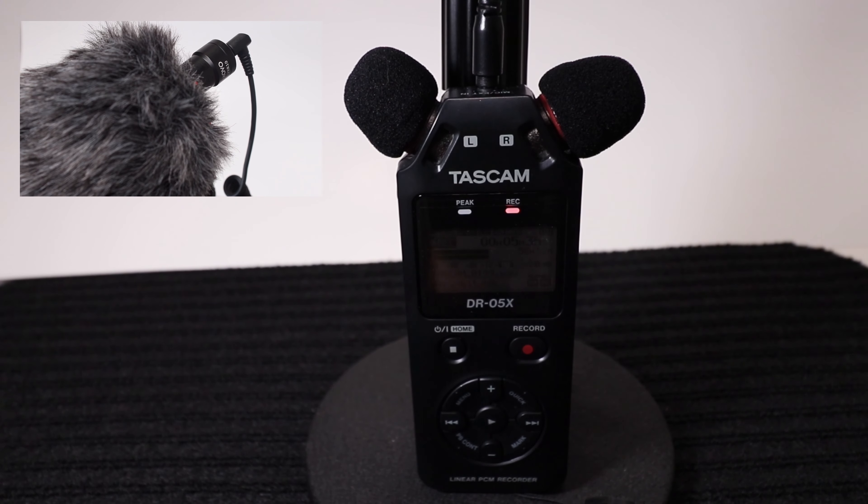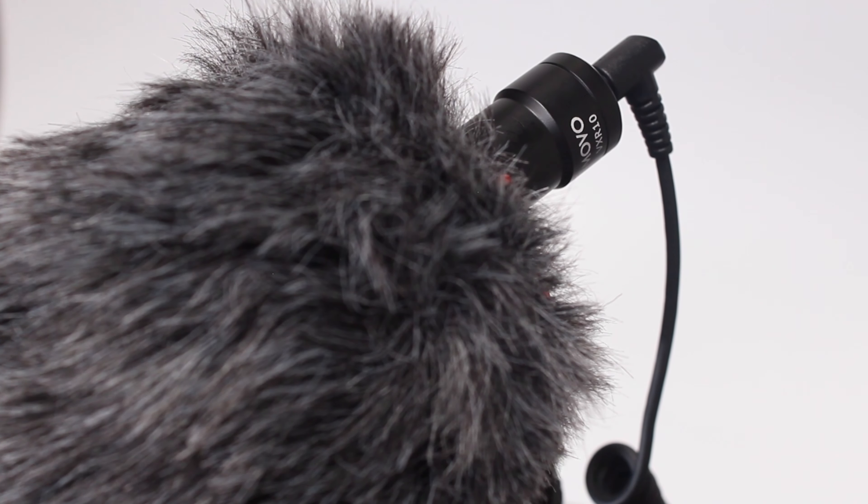So far so good — we're going to try it out. One con: the dead cat doesn't seem as substantial as the dead cat on the Rode Video Micro, so we'll see what happens with that. All right, thanks for watching. Catch you on the next one.